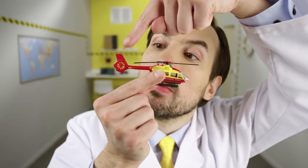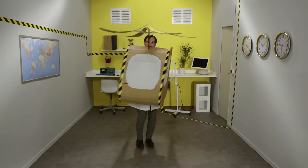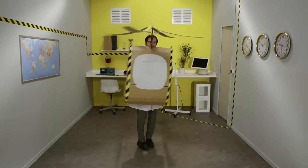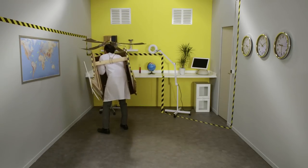The tail rotor, or the tail boom, keeps the helicopter's nose pointing in the right direction. It's called the anti-torque rotor. Without that tail rotor, a helicopter would just spin around with the main rotor. And you probably wouldn't enjoy that.